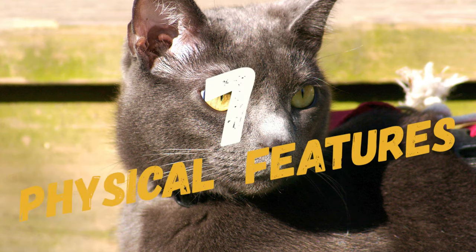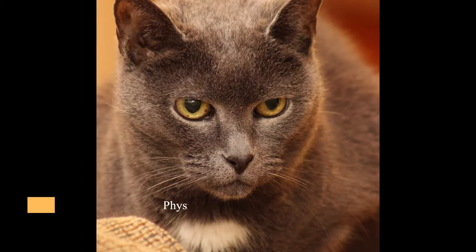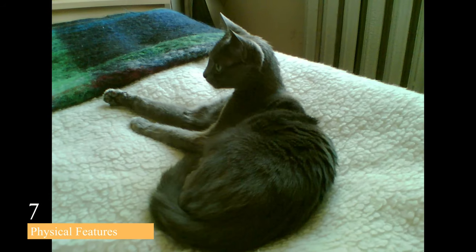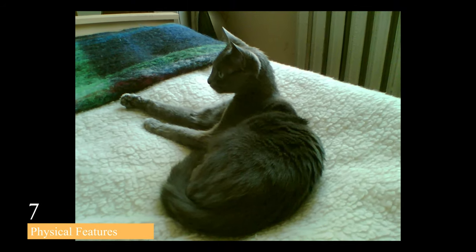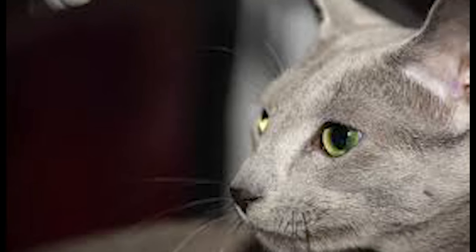Moving on to number 7, we have their physical features. Russian Blue cats have a long, slim body and long legs, which give them a graceful appearance. They also have large pointed ears and a wedge-shaped head. Their eyes are bright green and almond-shaped.